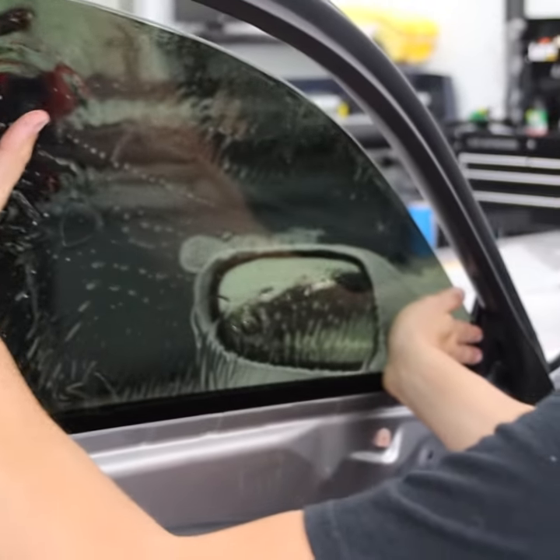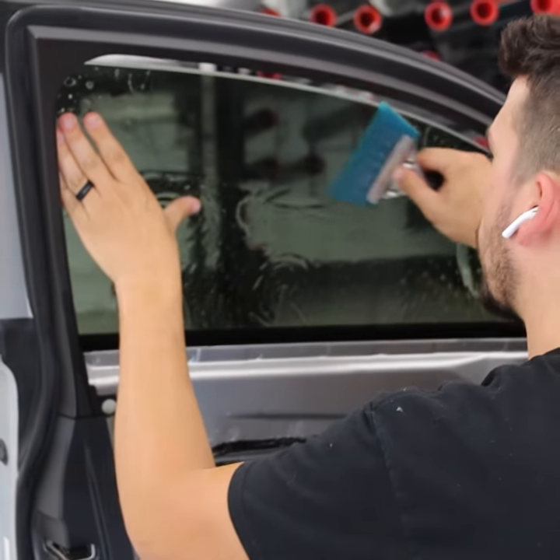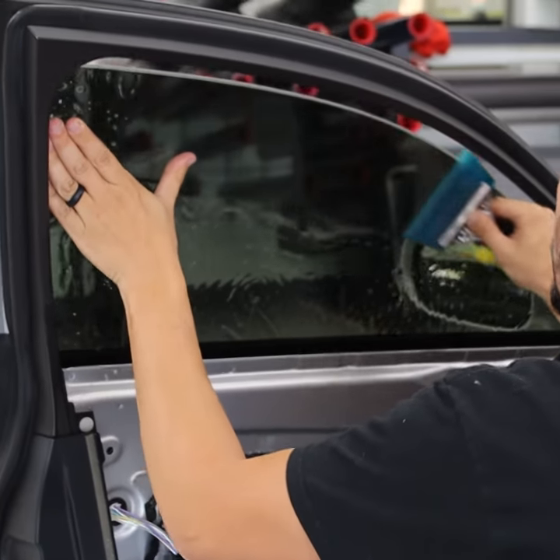Window Tint not only enhances the cool of your ride, it blocks solar heat, reduces glare, and protects your family from harmful UV rays.